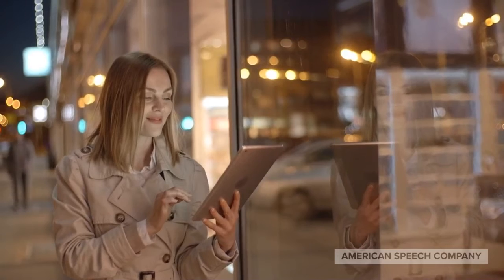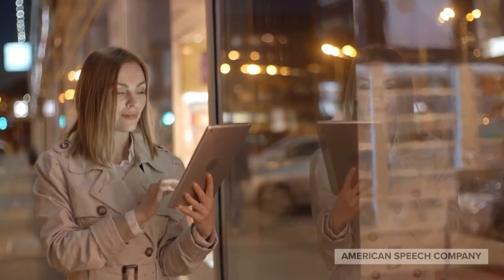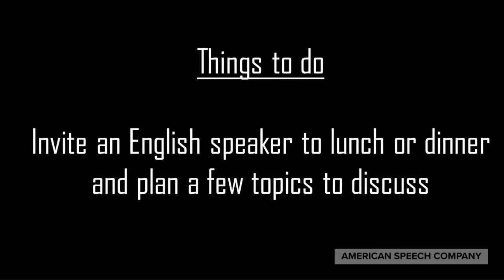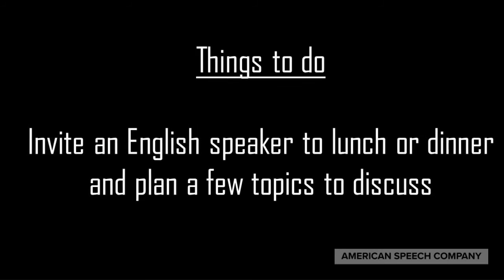Preparation is the key to a great dinner conversation. So take a few minutes before you go out and keep these things in mind: think about the person you're going out to dinner with and the topics they like to discuss. Ask them questions. Be an active listener. And remember, silence is not the end of the world — it's a good thing sometimes. Invite an English speaker to lunch or dinner and plan a few topics to discuss. That's the best way to learn, and I'm sure they'll be happy to have lunch with you.